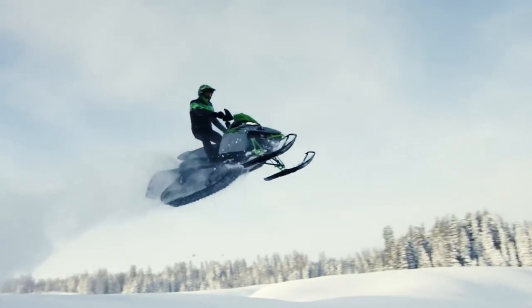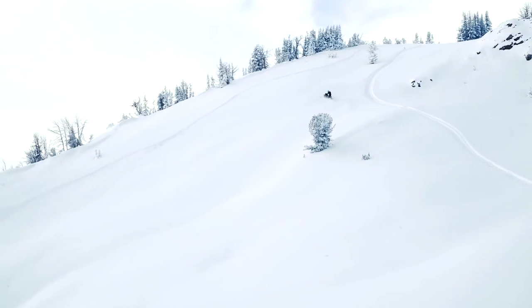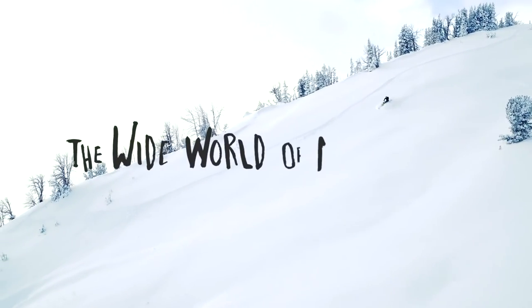See for yourself — the latest in high performance engine technology is ready to dominate in the wide world of Arctic Cat.